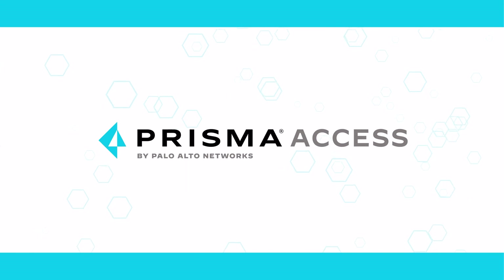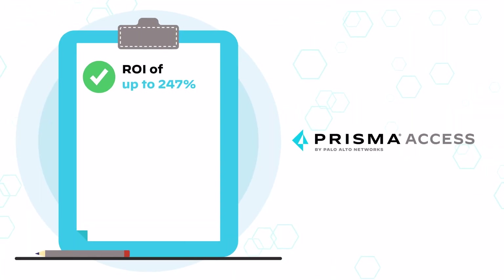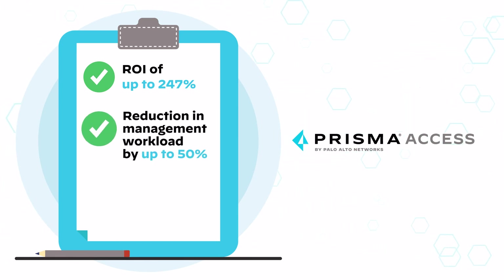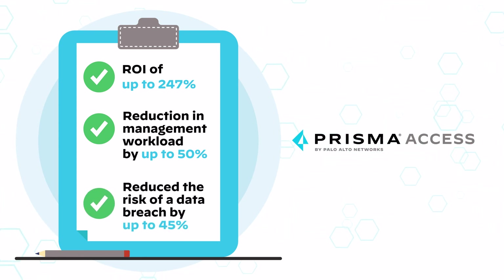It's no surprise that Prisma Access customers have achieved a return on investment of up to 247%, a reduction in management workload by up to 50%, and reduced the risk of a data breach by up to 45%.